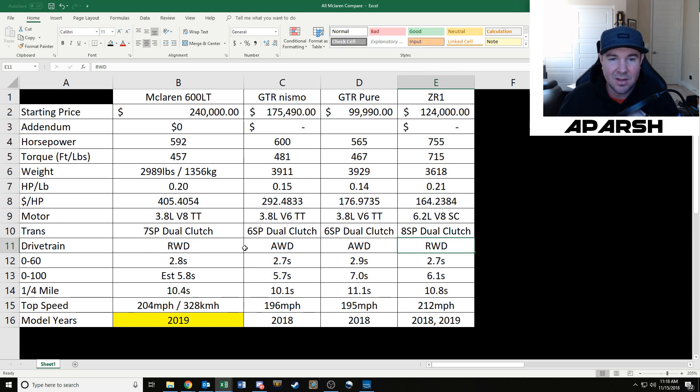For drivetrain, the GTRs are all-wheel drive and the other two cars are rear-wheel drive. The 0-60 times across the board are all really similar, around 2.7 to 2.9 seconds. Now here's something interesting: the GTR Nismo does the 0-100 — according to what I find online — 1.3 seconds faster than the Pure, and that is a mind-boggling statistic to me.